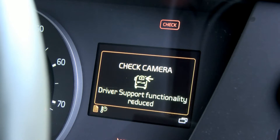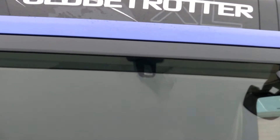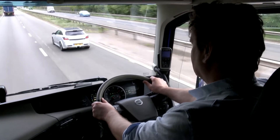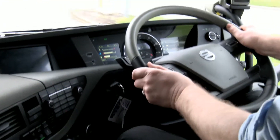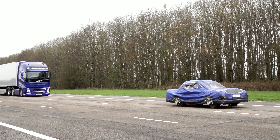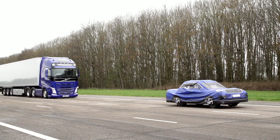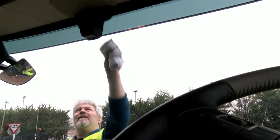And if the windscreen is replaced, it's very important that the camera is recalibrated by your dealer. There are three key elements to vehicle safety: we have to be able to see, we have to be able to steer, and we certainly have to be able to stop. This system works in precisely the same way, so in order for the sensors to define what's in front, we need to ensure they're unobstructed and clean.